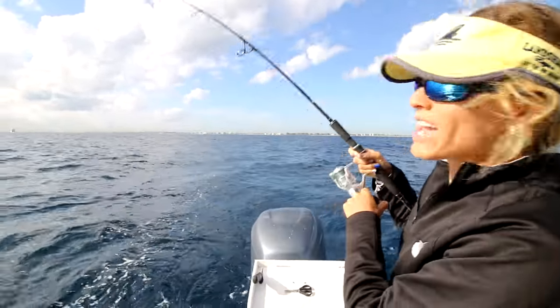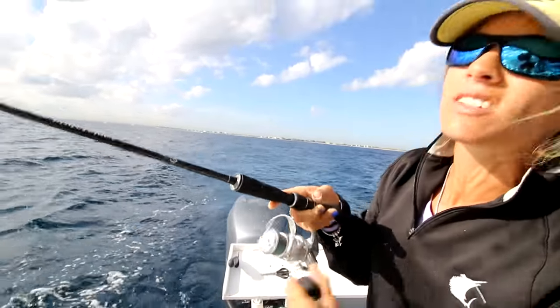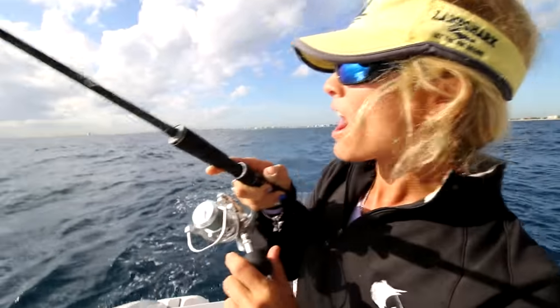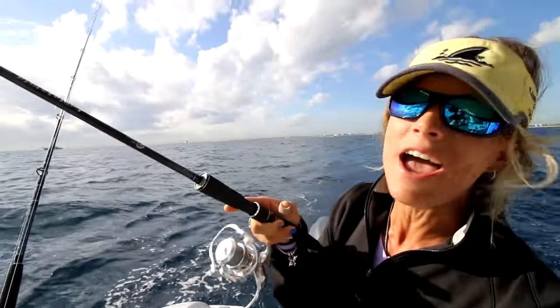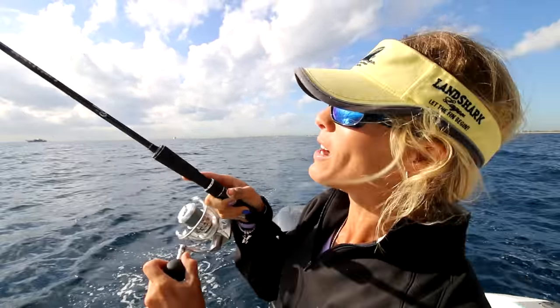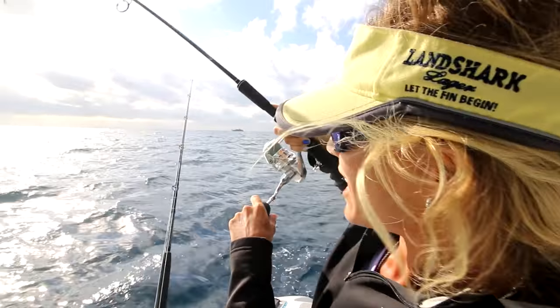Alright guys, we're offshore once again. We are doing some bump trolling with some live bait. We've already hooked up on our first fish. We haven't been out here very long this morning, but I'm going to go ahead and ask you right now — I'm hooked up on a nice mahi-mahi, so go ahead and start liking this video. Like it like crazy. If you like my videos and like watching our channel, please like it. I'd really appreciate it.